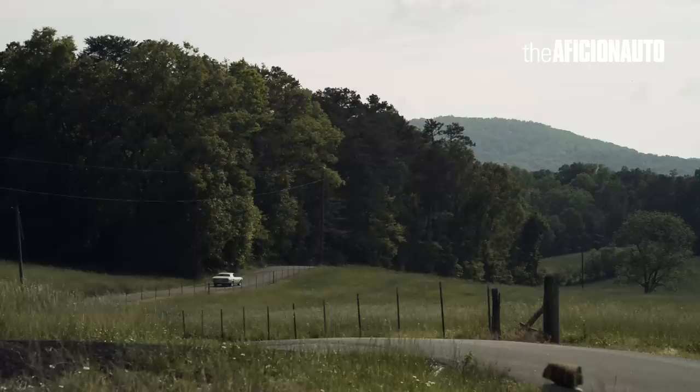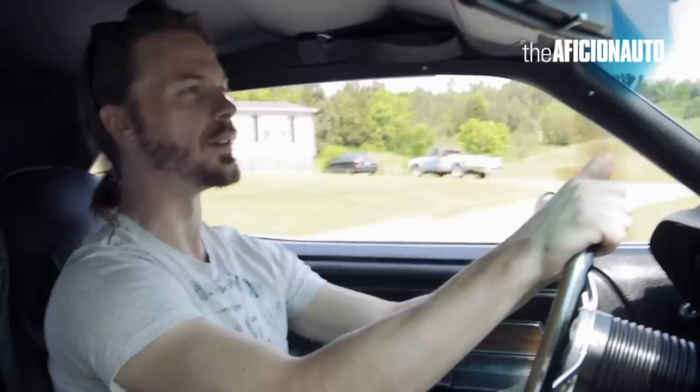Ted is the right guy to have these cars. He's got a massive collection of props and items from the movies. He is a connoisseur when it comes to Vanishing Point. I may love the movie, but Ted lives the movie. He's got everything.